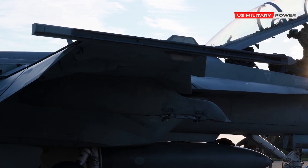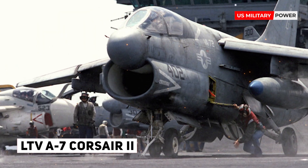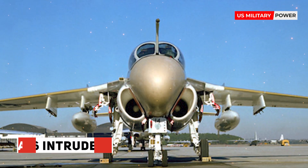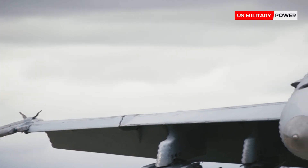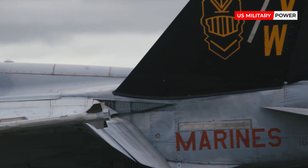The Hornet lags behind in payload and range compared to the earlier F-14 Tomcat, LTV A-7 Corsair II, and A-6 Intruder. The fighter provides the baseline design for the larger and improved F/A-18E/F Super Hornet.